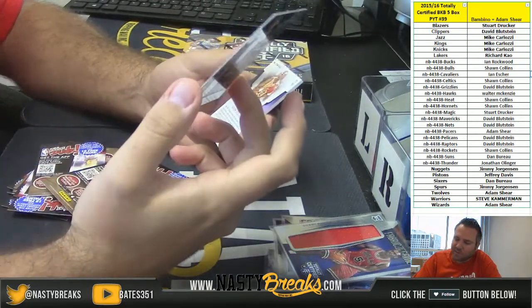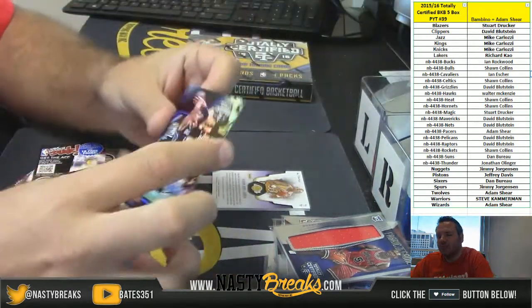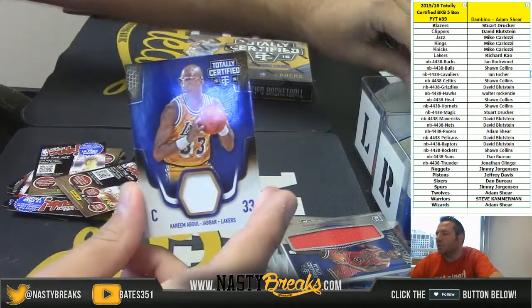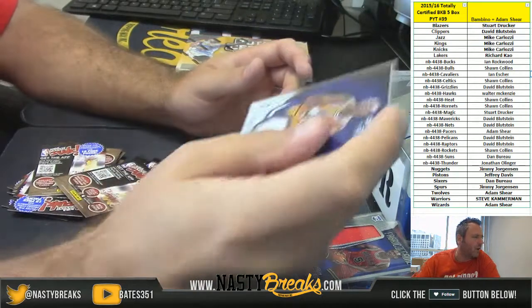Nikola Vukovic numbered 10 of 25 for the Magic, and number 1 of 49 Kareem Abdul-Jabbar jersey card for the Lakers. Lakers going out to Rick Richard.